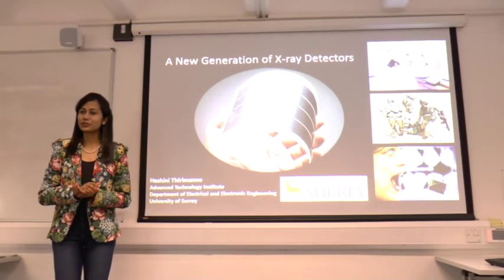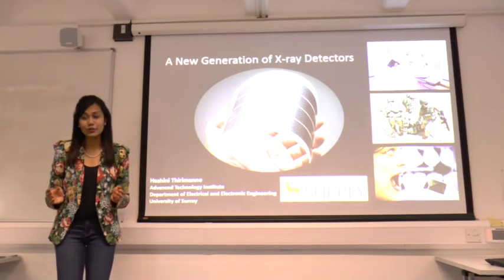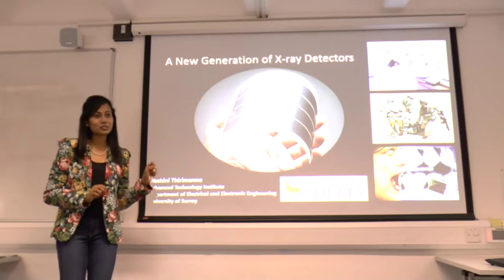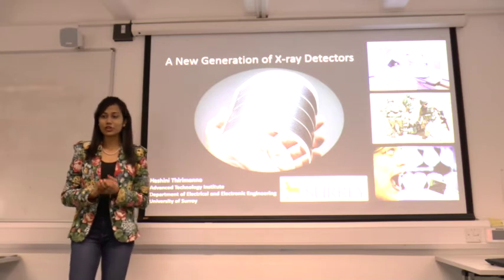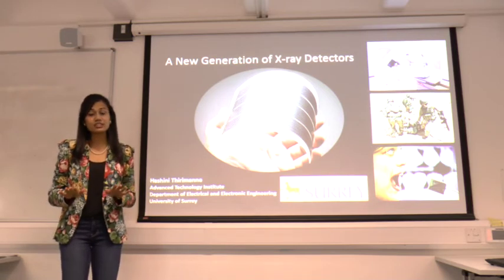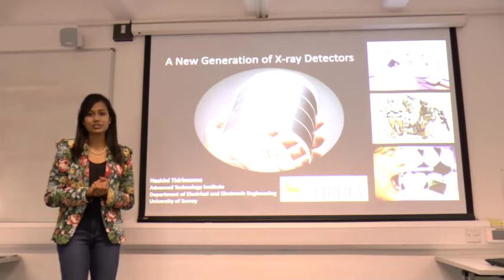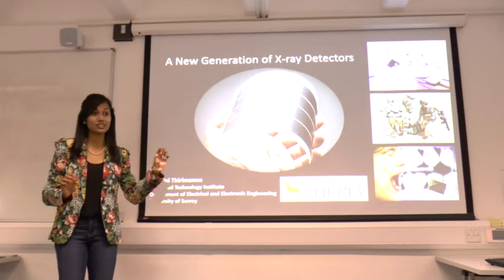Did you know that cancer patients undergoing radiotherapy can suffer from a number of side effects? This is simply because doctors right now are not equipped with the right tool to determine where exactly radiation needs to be given. Before treating a cancer patient with radiation, doctors use something called an X-ray detector to predict how much dose needs to be given. However, the current detectors used in hospitals are flat and rigid, but the human body isn't exactly flat. So doctors have a hard time accurately estimating how much dose needs to be given to a particular tumor.